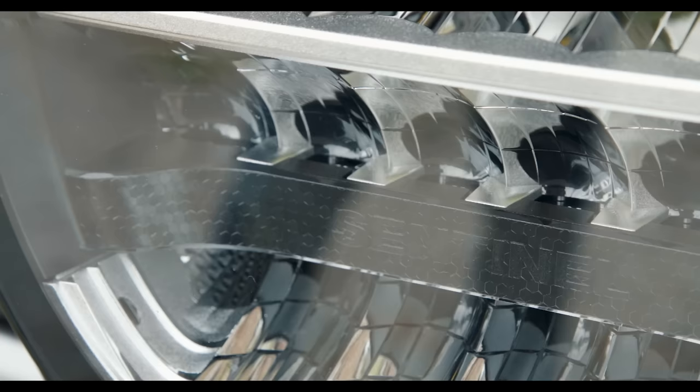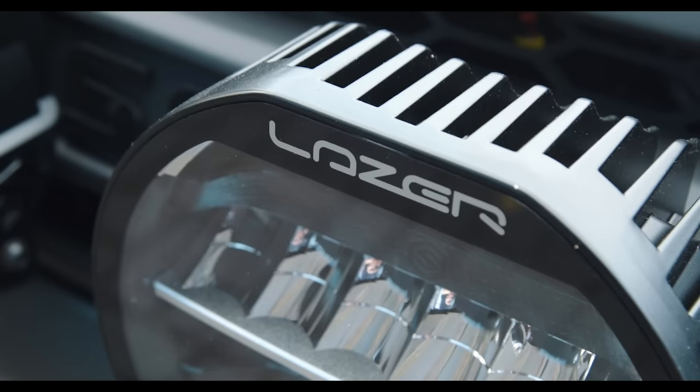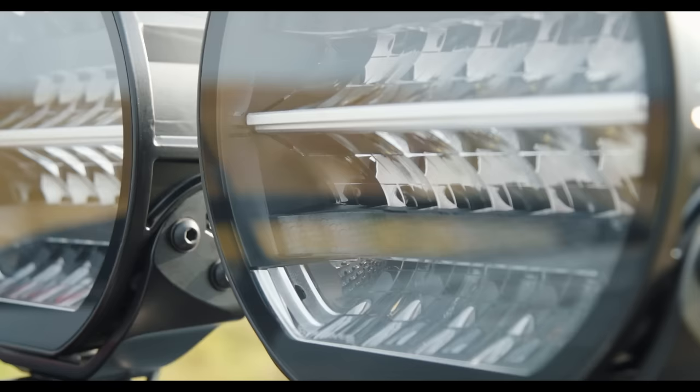The lamps have been designed by us in the UK, in-house, with a real focus on build quality and product styling, and obviously lighting performance, as you've come to expect from Laser products.